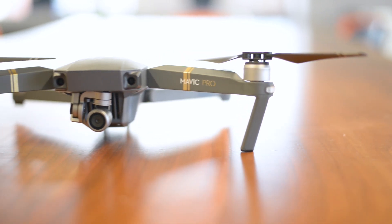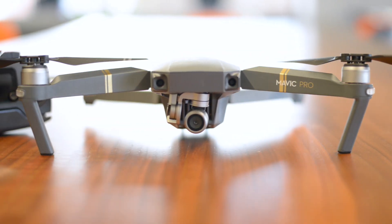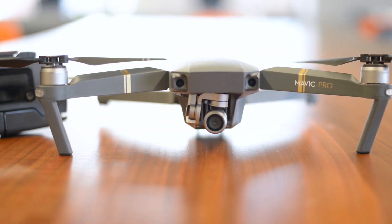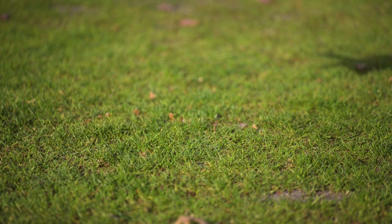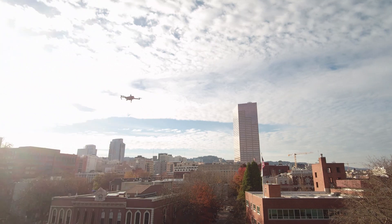All things considered, this is definitely one of the best drones that DJI has ever made, and the fact that it's portable is icing on the cake. So if you're after a drone that you can pack along on your next adventure, the Mavic Pro should be at the top of your list.